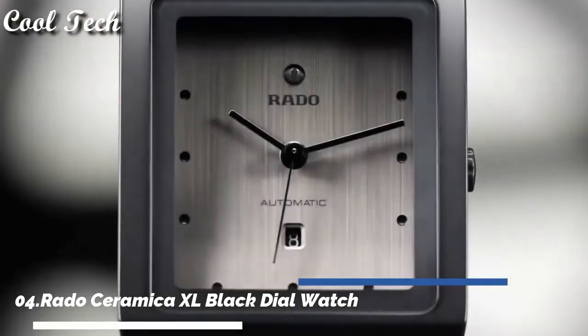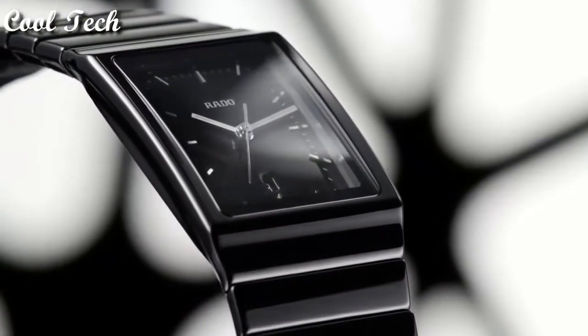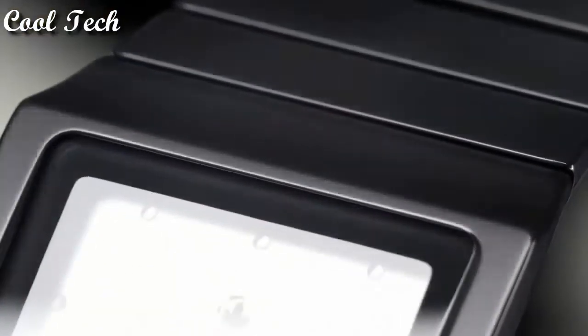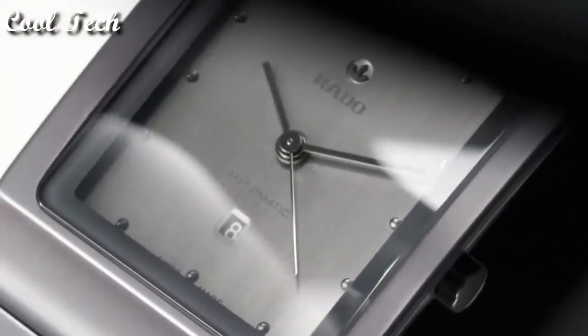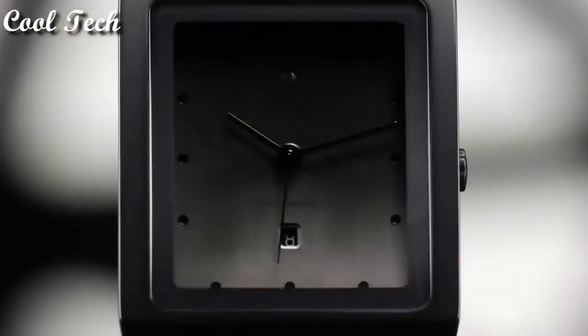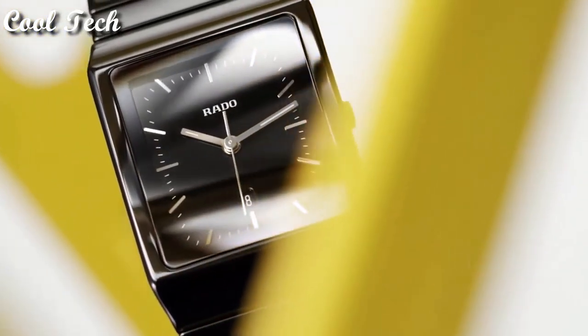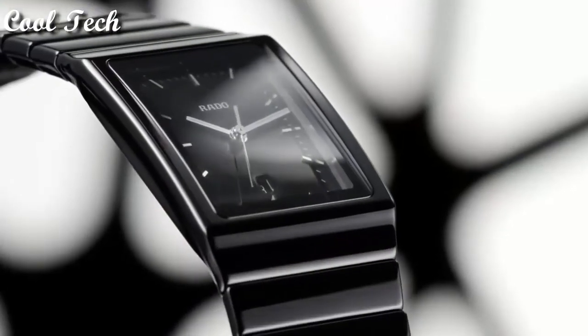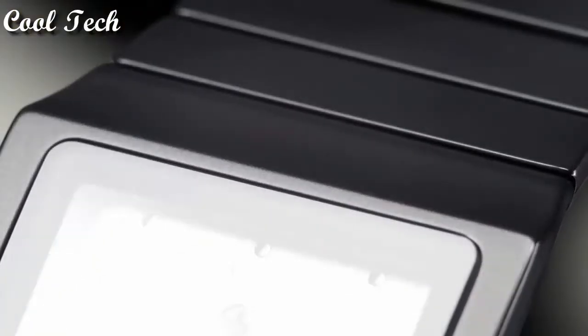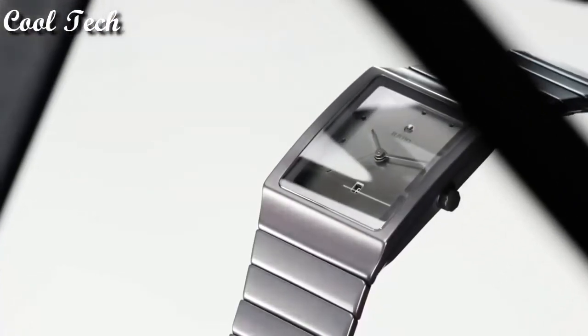Top 4: item shape rectangle, dial window material type anti-reflective sapphire, display type analog, clasp push button deployment clasp, case material ceramic, case diameter 36mm, case thickness 8mm, band material ceramic, band length main standard, band width 35mm, movement quartz, water resistance depth 99 feet.